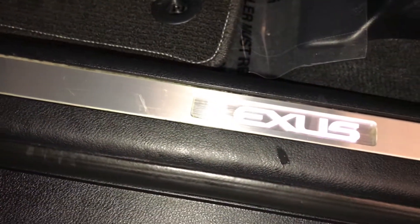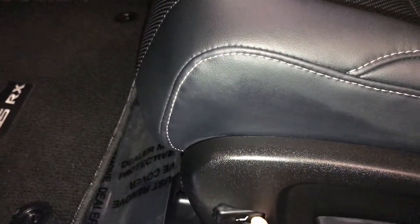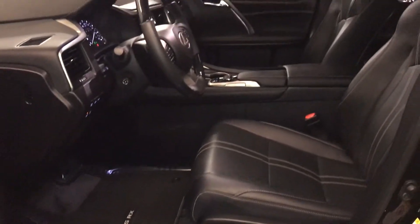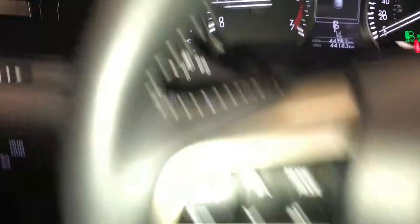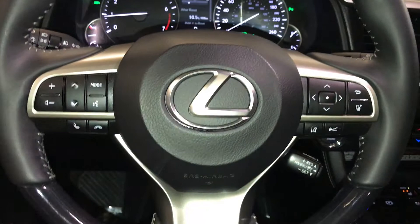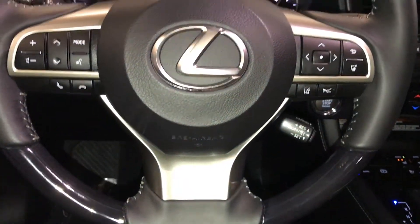Illuminate Lexus dorsal trim, power adjustable front seats — they both have four-way lumbar supports and thigh supports. Ten airbags, powered tilt and telescopic steering wheel, leather-wrapped with audio controls, hands-free communication, dynamic radar cruise control, and lane departure alert with steering assist.